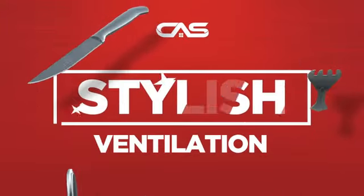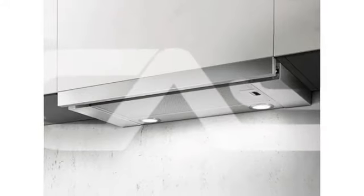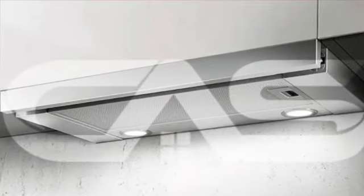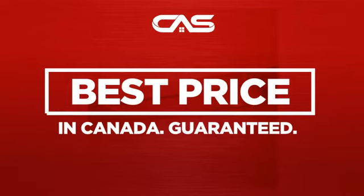Need a stylish ventilation system? Try this design from the Leica. Back with a full manufacturer warranty. And only at Canadian Appliance Source, you get this ventilation system at the best price in Canada.